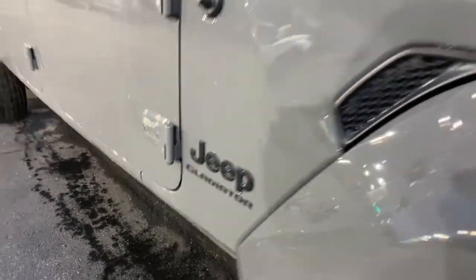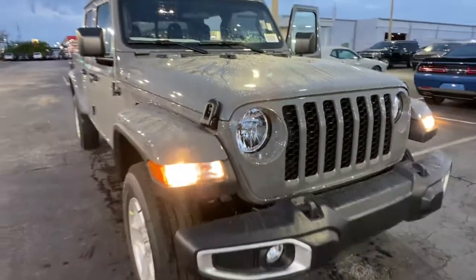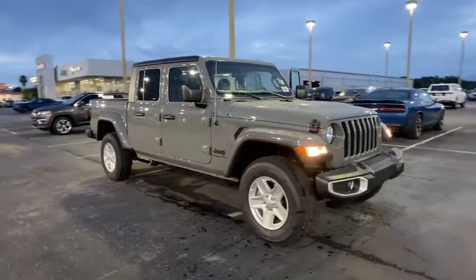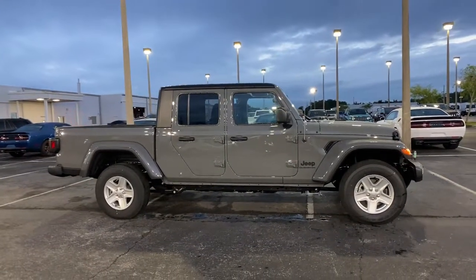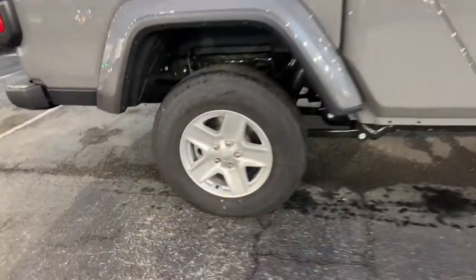Here is a wonderful 2022 Jeep Gladiator. Enjoy a view of this trail-ready Jeep Gladiator, the midsize pickup designed specifically for off-road exploring. Tech-savvy and incredibly versatile, this fearless adventure machine is ready to take you on the road less traveled in comfort and style.